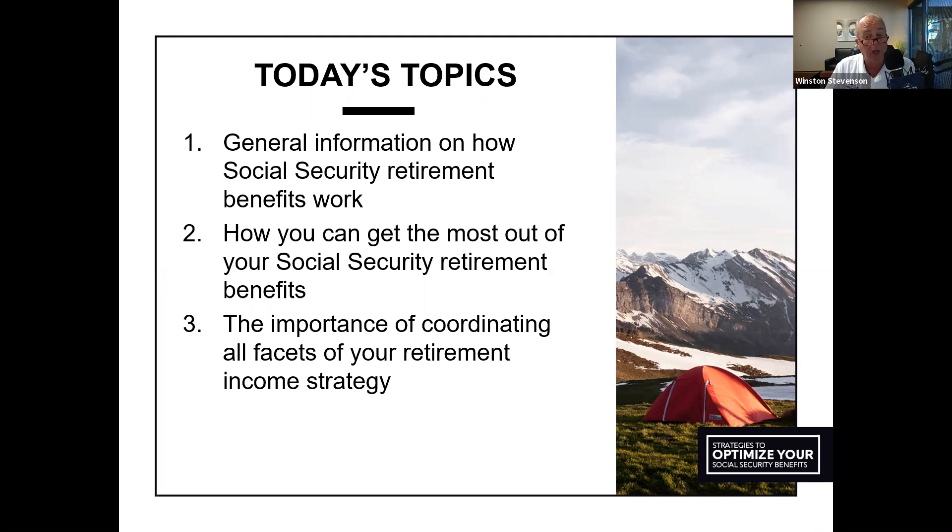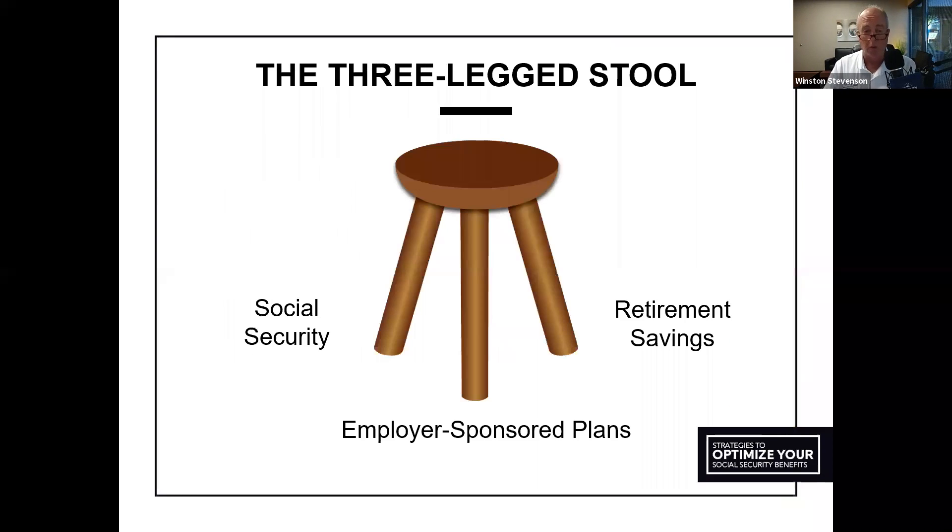Many of you have heard me talk about the three-legged stool. Historically, we've always referred to the traditional sources of retirement income as the three-legged stool. We've all been to a restaurant where we sat on a stool and one of the legs was loose or didn't sit even on the floor — and if you think about how that could drive you crazy. We want to help you build at least a three-legged stool of income during your retirement.